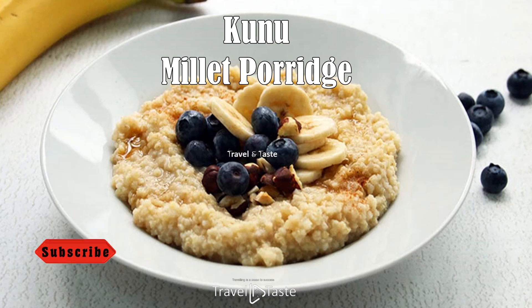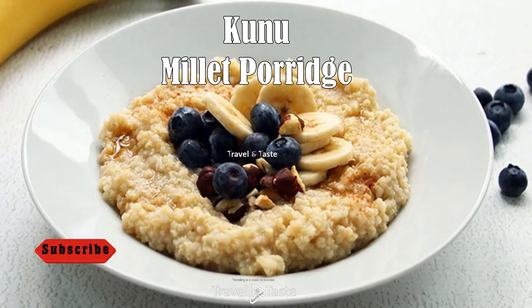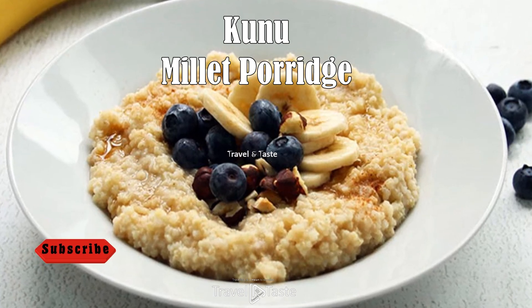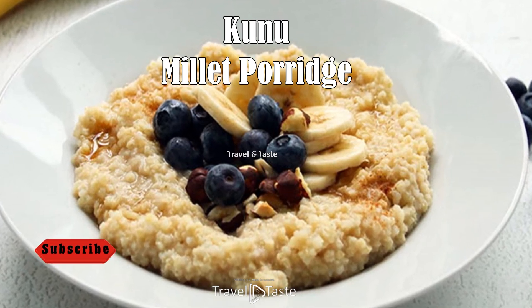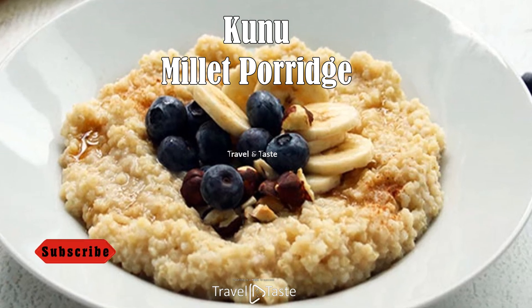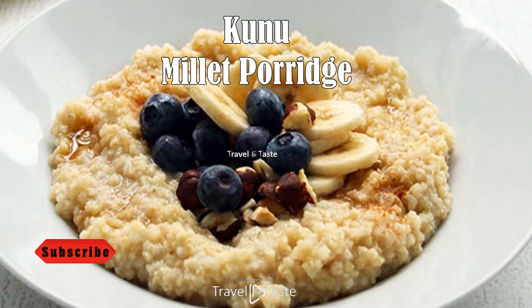Kunu — Millet Porridge. Millet porridge, known locally as kunu, is a staple breakfast in Niger. This warm and filling dish is made from millet flour mixed with water and simmered until it reaches a creamy consistency. To add flavor, locals often sweeten it with sugar, honey, or dates, and sometimes enrich it with milk or yogurt. Kunu is not just a breakfast food — it is a source of energy and essential nutrients.